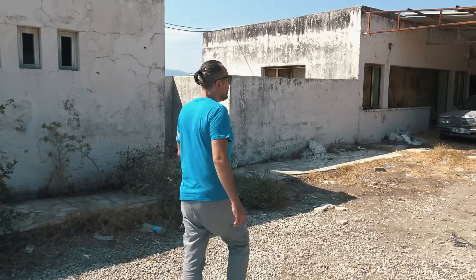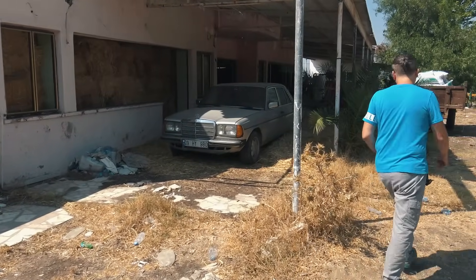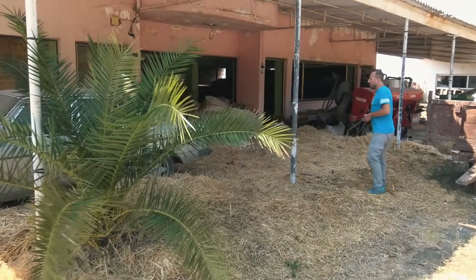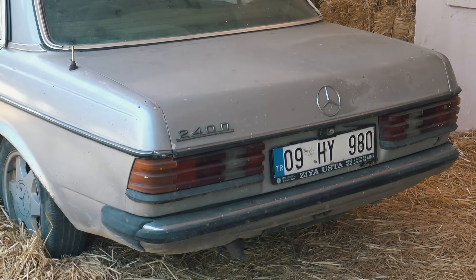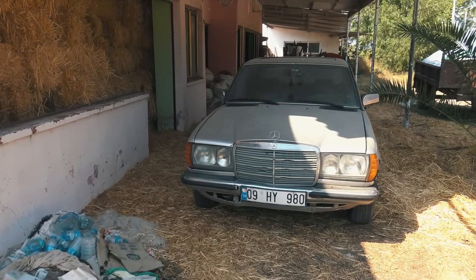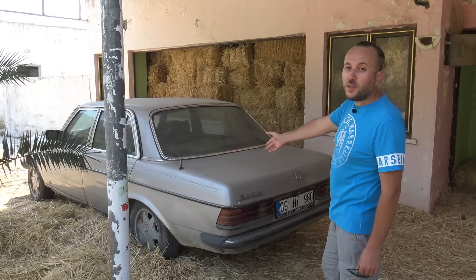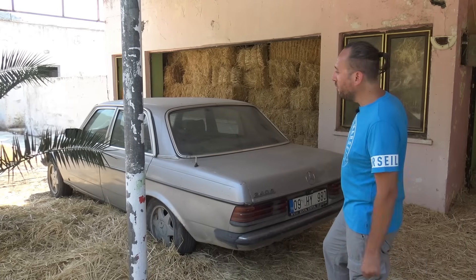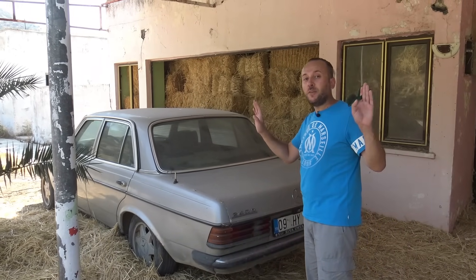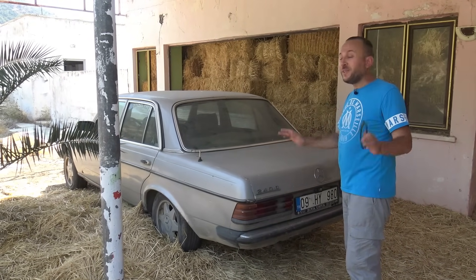Çok şahane bir Mercedes yatıyor burada. Mercedes'in hangi modeli, hangi serisi ben çok anladığımdan değil ama bir yanına doğru gidelim. 240D modeli. Tozu, kiri, pası her şeyi üzerinde. O günkü orijinalliğiyle, o günkü yaşanmışlığıyla mis gibi abi yatıyor burada bak. Hani şu bütün gösterdiğimiz görüntülerden belki daha kıymetlidir kimileri için. Çünkü artık bu tarz arabaları bulmak; şimdi gitsek baksak bu arabanın hiç çarpı, kazası, değişeni hiçbir şey de yoktur ha. Ama samanlıkta yatıyor abi. Videodan meraklısını biri görür, plakasından buna ulaşır, sahibiyle pazarlığa girerse, beni karıştırmayın abi!